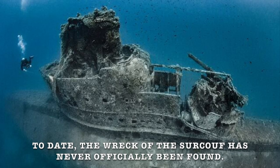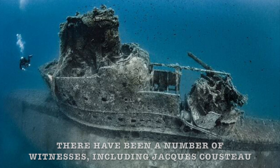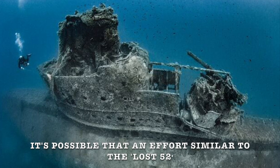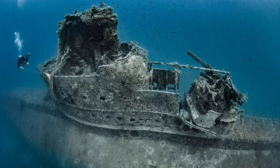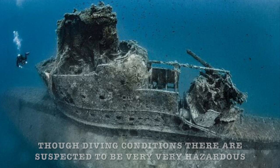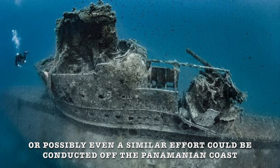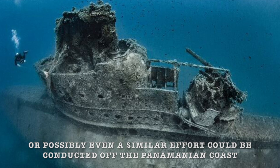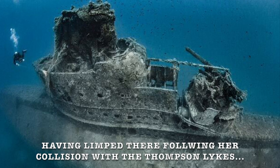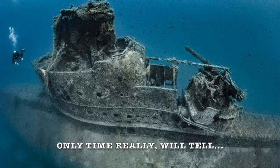To date, the wreck of the Surcouf has never officially been found. There have been a number of witnesses, including Jacques Cousteau, who claimed to have discovered it and secretly dived on the wreck. It's possible that an effort similar to the Lost 52 may attempt to locate her remains in the Caribbean Sea at some point in the future, though diving conditions there are suspected to be very hazardous. Or possibly a similar effort could be conducted off the Panamanian coast — that's where the sub may have eventually met her end, having limped there following the collision with the Thompson Lykes. Like so many other missing wartime wrecks, only time will tell.